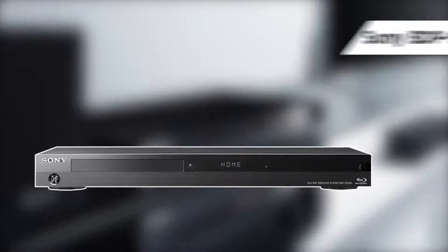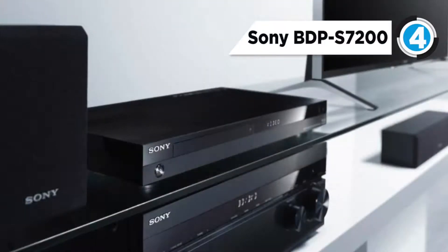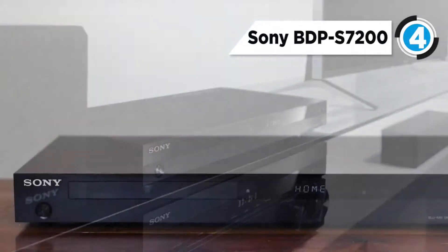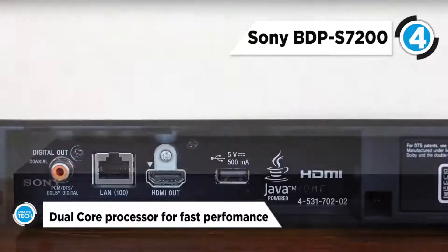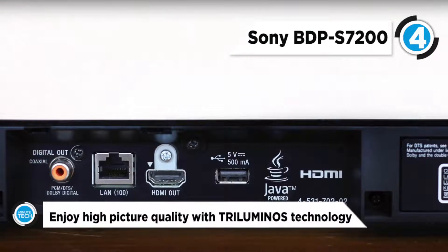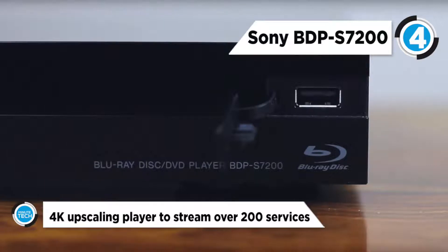Fourth place is held by the Sony BDP-S7200. This Blu-ray player incorporates a built-in dual-core processor that maximizes performance and minimizes lag, delivering lightning-quick speeds as web pages load quicker, movies and media stream faster, and playback appears noticeably smoother.